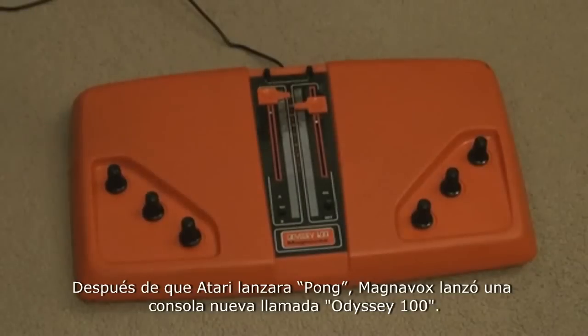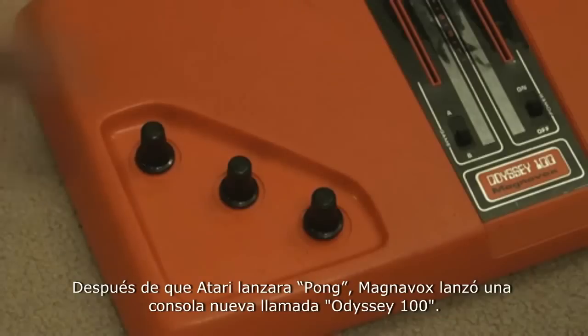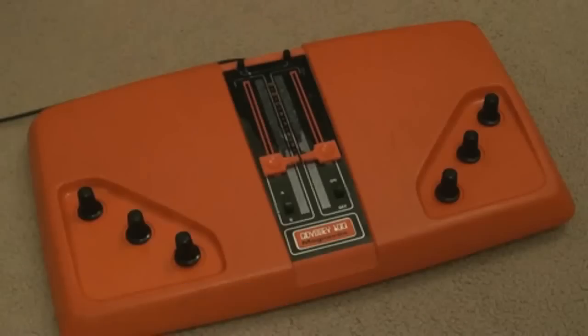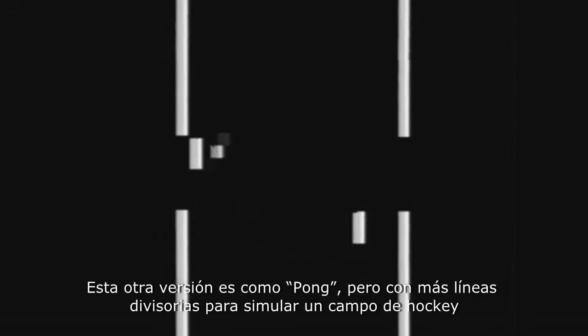But this one was in color. After Atari released Pong, Magnavox was back with a brand new console called the Odyssey 100. The bottom two dials moved the player around the screen, while the third would put spin on the ball after hitting it. Also on the console is a manual scoring system, since the actual game just didn't have one. This game is just like Pong, but with more dividers to make it resemble a hockey rink.